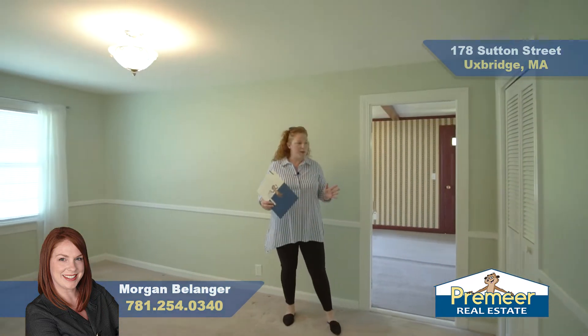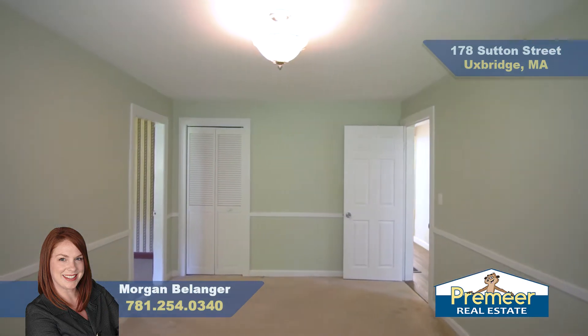Entering into your first bedroom, you've got some great light coming in through the double windows. It's really good size and you've got your closet.